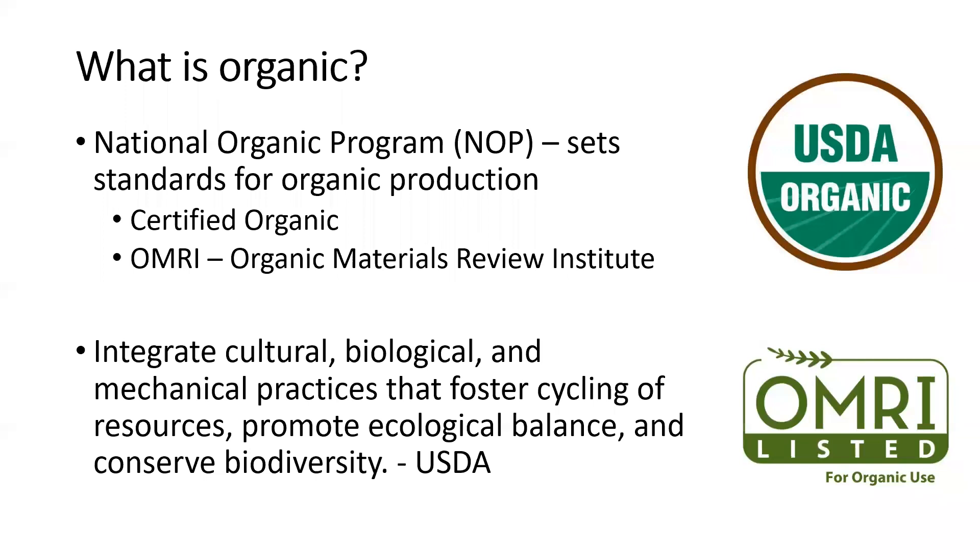As far as what organic is, this is the USDA definition: we are integrating cultural, biological, and mechanical practices to foster cycling of resources, promote ecological balance, and conserve biodiversity. That is the textbook definition of what organic is.